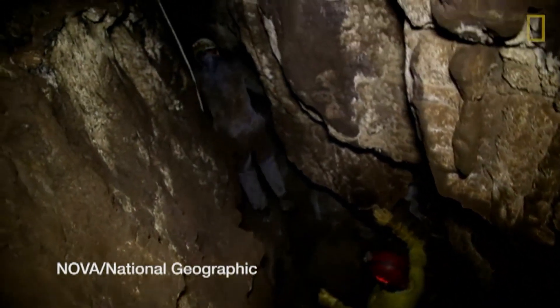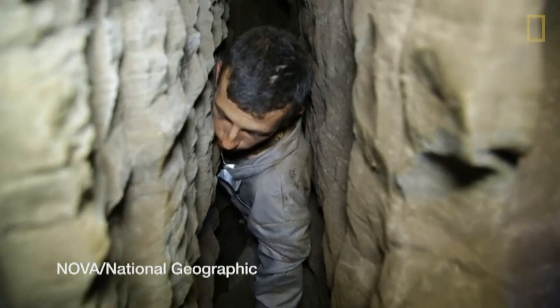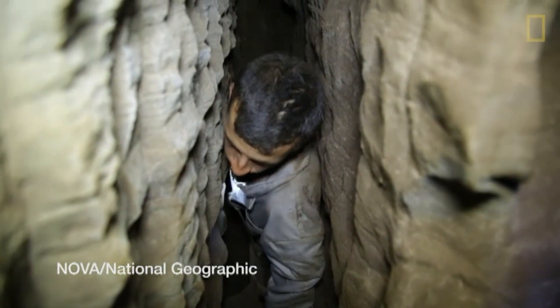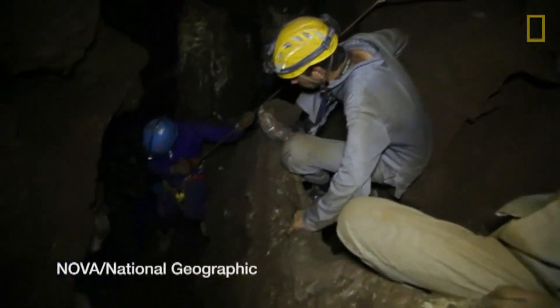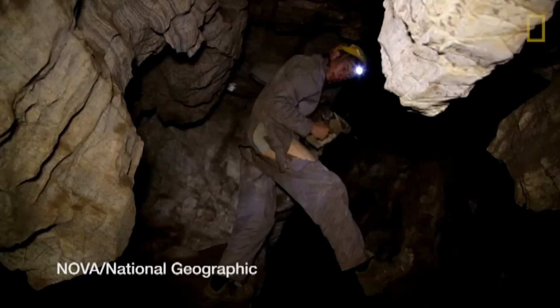But it's a very difficult cave to get into. There are two passages you have to go through — one of them is only 18 centimeters wide. So they actually had to ask on social media for short, small archaeologists or paleontologists to go in. One of them was actually a Canadian.